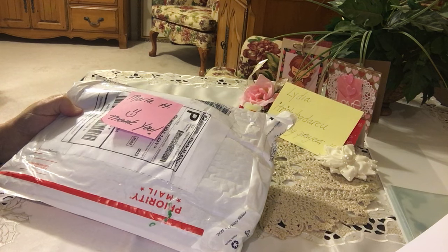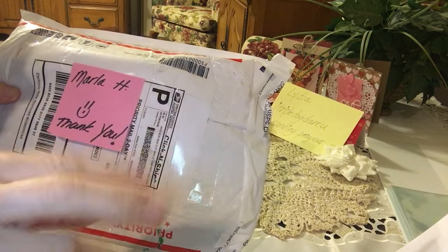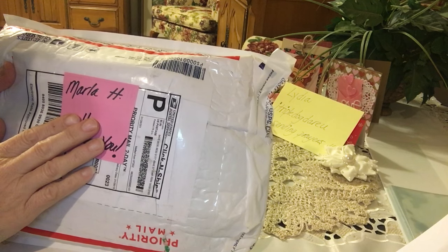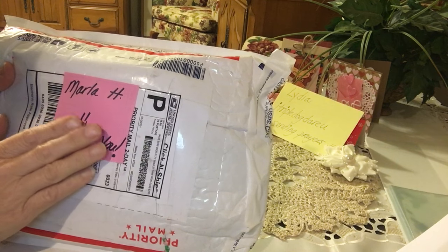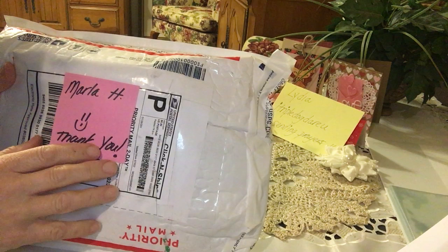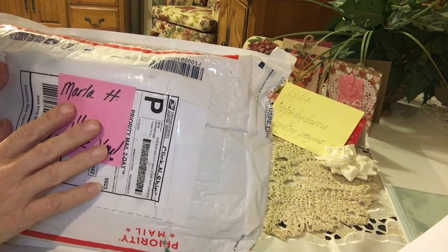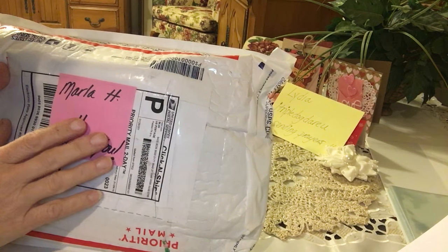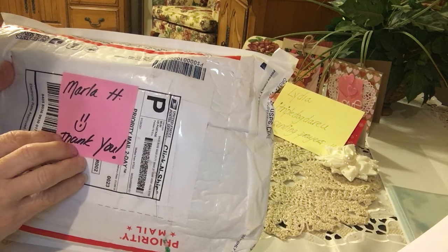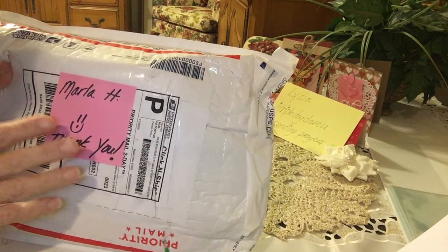Hi everyone! It's Irene and I'm here to share some Happy Mail with you. This comes from Marla H. She's such a sweet friend of mine. We've had the pleasure of meeting up several times and Marla I can't wait to take a trip up your way. I might have mom in tow but she might be pretty good company for the long ride, but you are so worth it and I can't wait to get together and check out Crafty Warehouse with you.